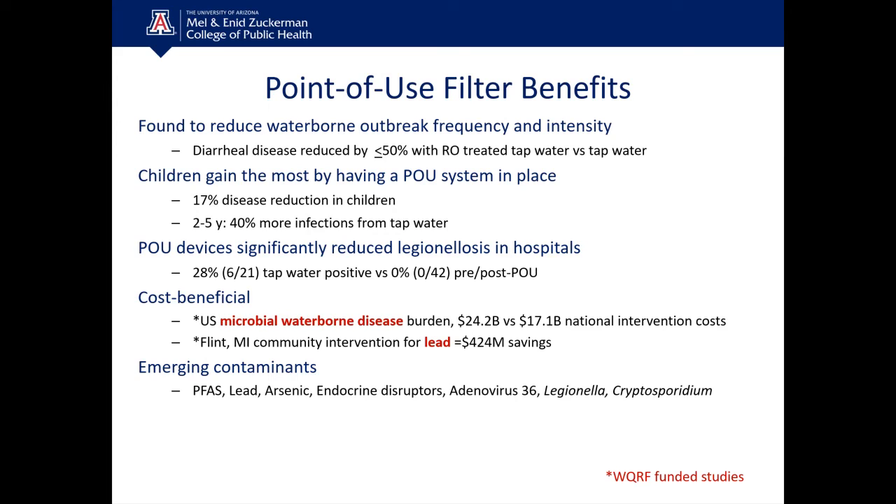POU devices are cost effective and are also effective at reducing or removing emerging contaminants not currently monitored or controlled by municipalities. These include PFAS contaminants, lead, arsenic, endocrine disrupting compounds, adenovirus 36 (the obesity virus), Legionella, and Cryptosporidium.